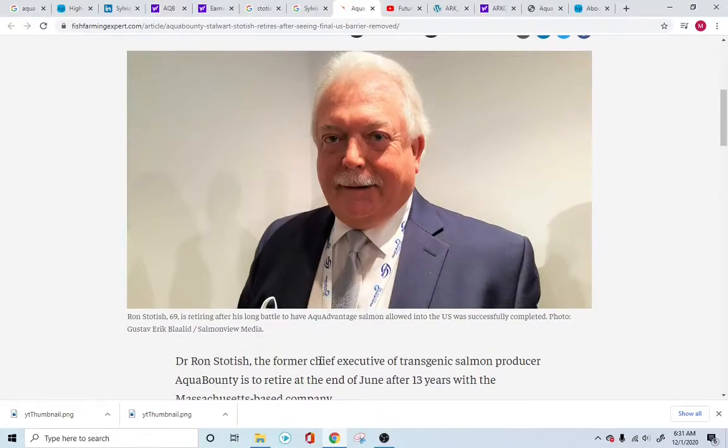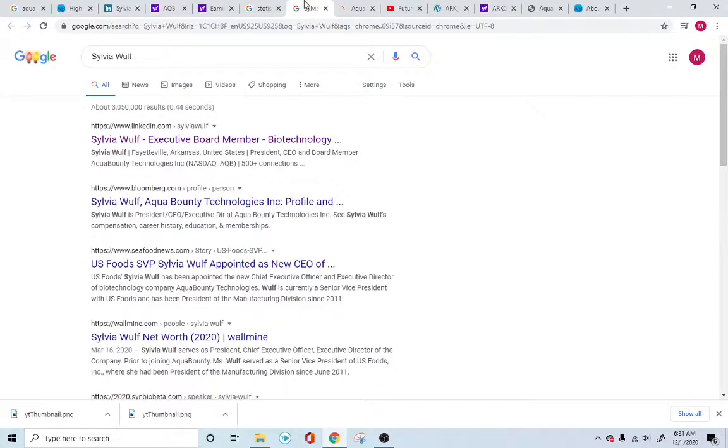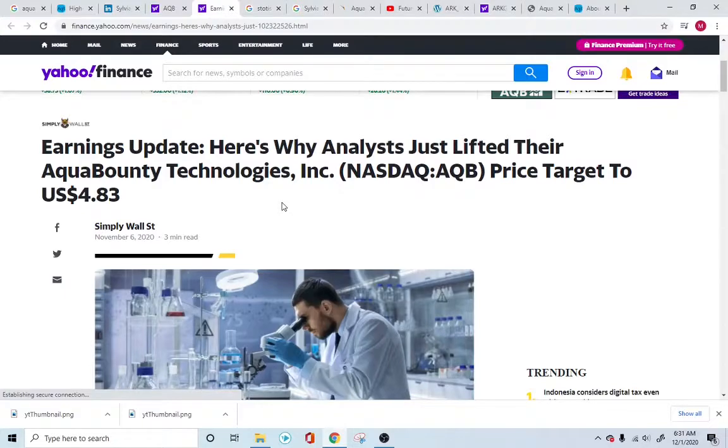Ron Stottage, the chief technical officer, has been leading the company for a long time and I believe he has already retired. Sylvia Wolf is of course the chief executive officer. They also have FDA approval, which is another good thing.